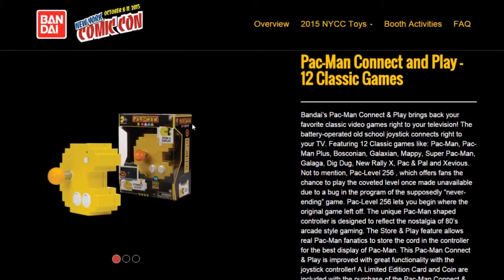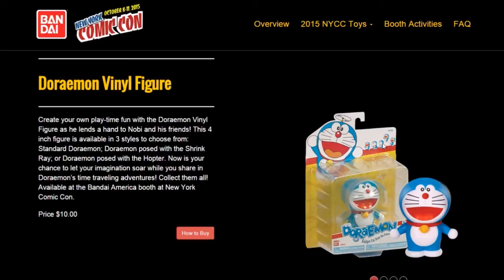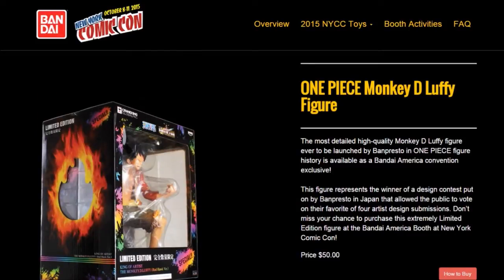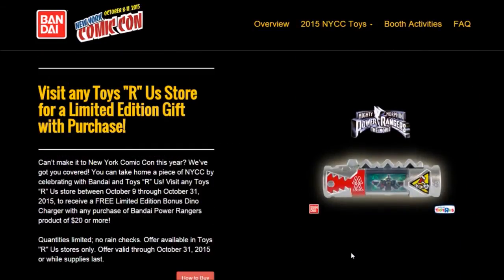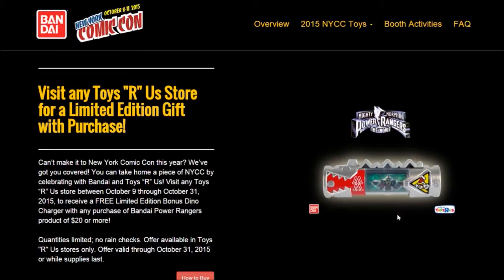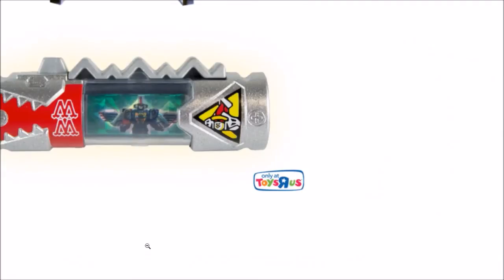Not really Power Rangers related, but we also got a Pac-Man Connect and Play — you pop it into your TV and play Pac-Man. There's a Doraemon vinyl figure and a One Piece Monkey D. Luffy figure exclusive to NYCC at $50. And finally, visiting any Toys R Us store gets you a limited silver glitter Dino Charge item with purchase of $20 or more, valid until the 30th. Also, correction — they're NOT doing the moving Megazord, my bad.